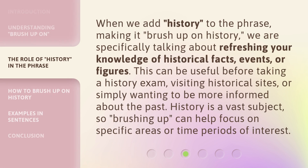When we add 'history' to the phrase, making it 'brush up on history,' we are specifically talking about refreshing your knowledge of historical facts, events, or figures. This can be useful before taking a history exam, visiting historical sites, or simply wanting to be more informed about the past. History is a vast subject, so brushing up can help focus on specific areas or time periods of interest.